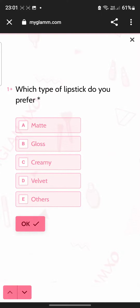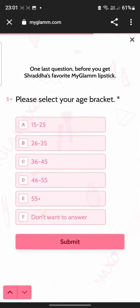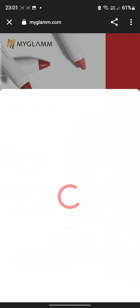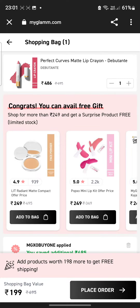If they are asking some questions, please give your answers accordingly. Then you will have a page where you can get the lipstick for 1 rupee — tap it and select your color. You will see 2 shades, so I will be going for this color. Claim your product and just wait for a while.